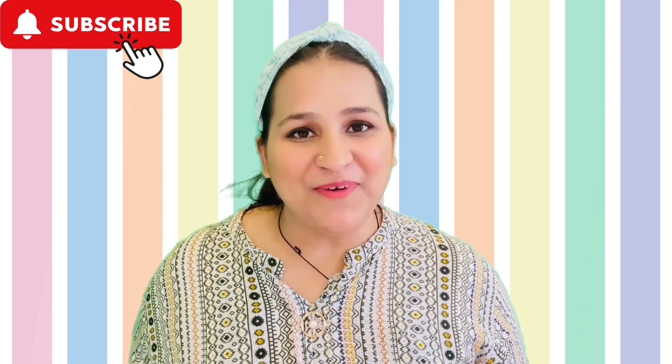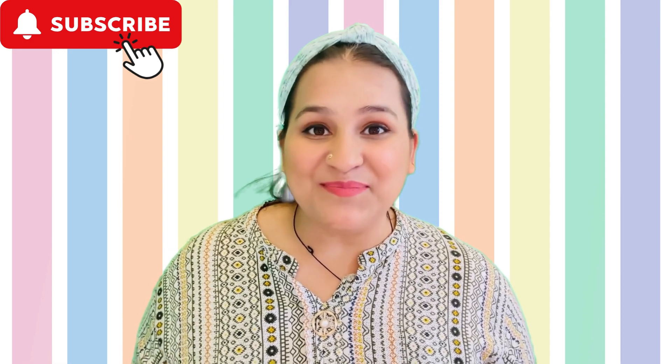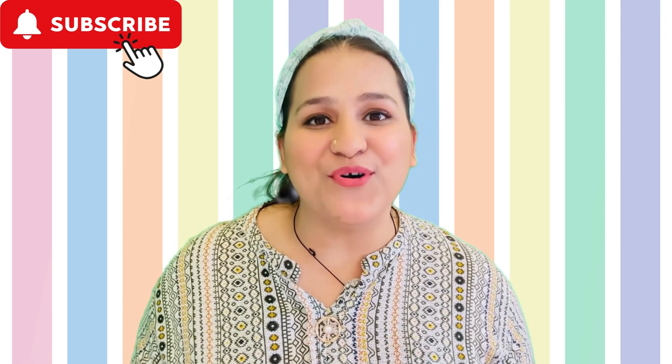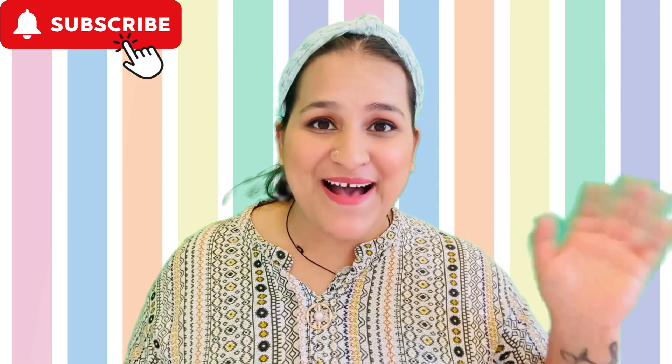We have learned so much about our shapes today. Thank you friends for joining me on our shape adventure today. Don't forget to sing along while finding some interesting shapes in your surroundings. And definitely don't forget to subscribe to our channel for more interesting educational videos. Thank you! See you soon! Bye-bye!